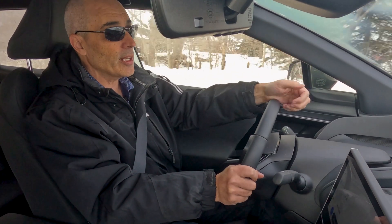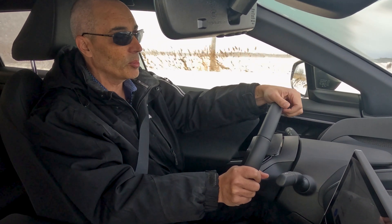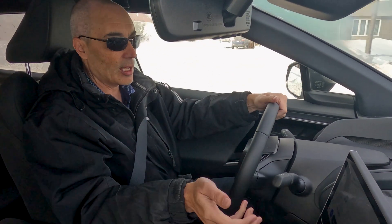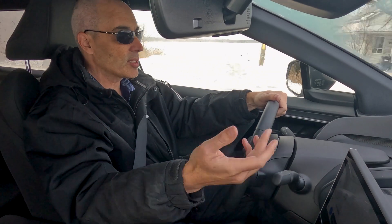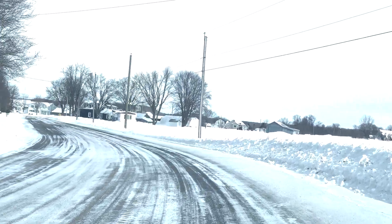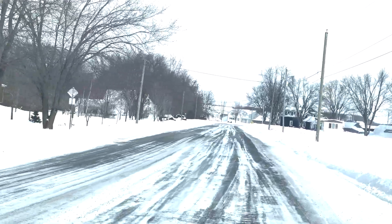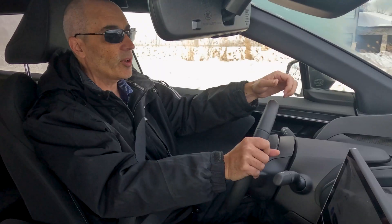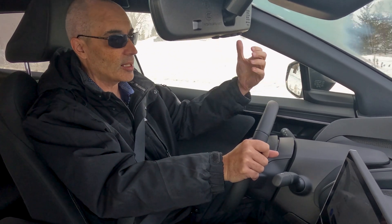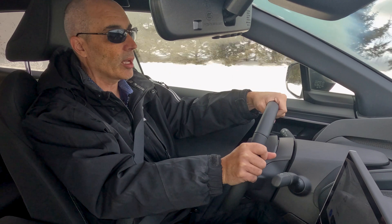The ride, however, is very good. For what's lacking in range, it really makes up for in the quietness of the cabin. It stays nice and warm and everything is very smooth. The suspension, even at this type of temperature — hitting potholes and pieces of ice and so forth — it's very sure on the road. It's got very good handling. I never feel like it's slipping or doing anything like that.